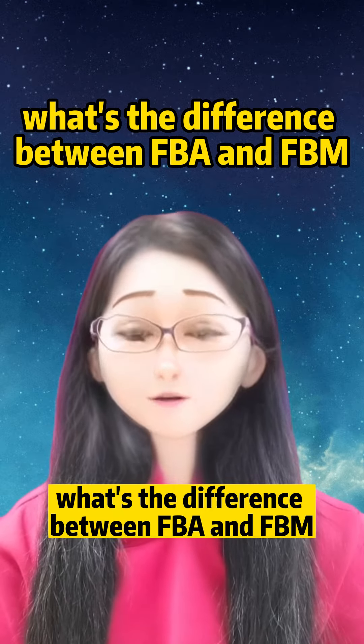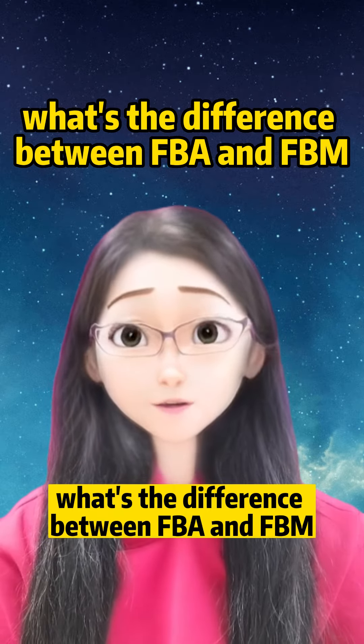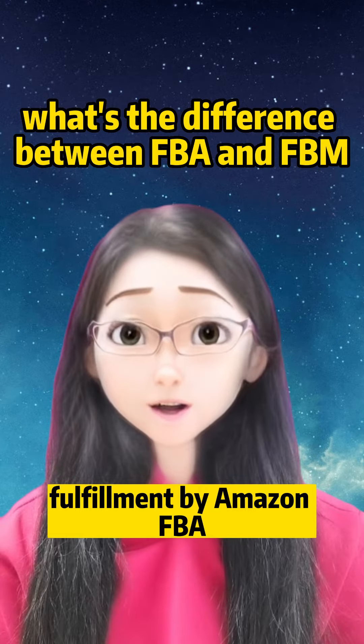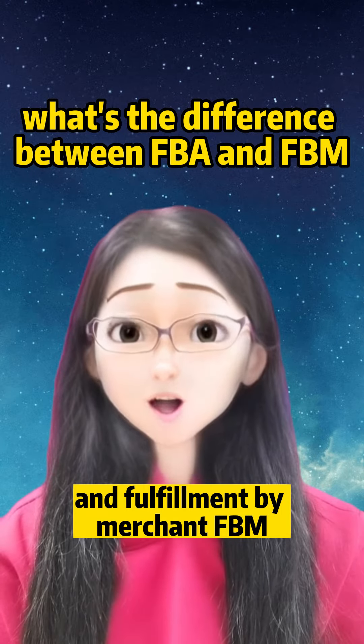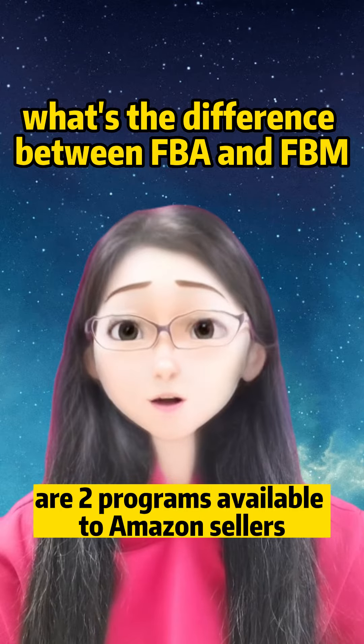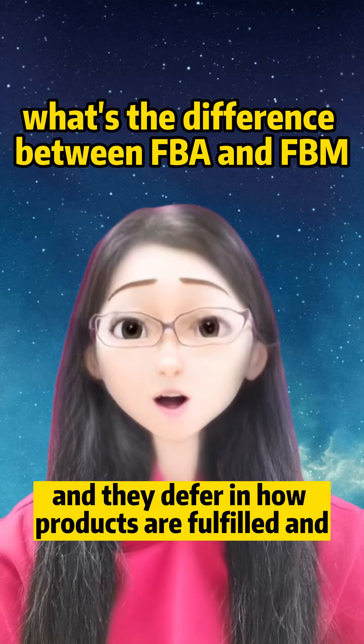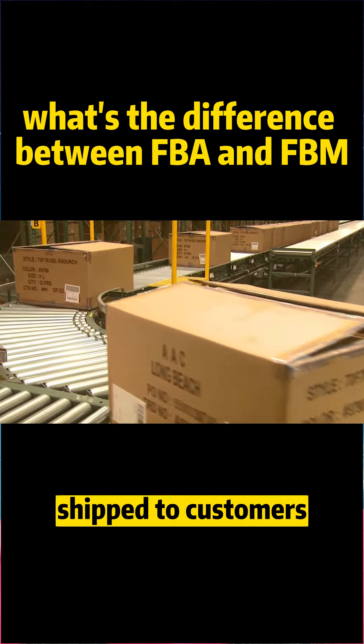What's the difference between FBA and FBM? Fulfillment by Amazon (FBA) and Fulfillment by Merchant (FBM) are two programs available to Amazon sellers, and they differ in how products are fulfilled and shipped to customers.